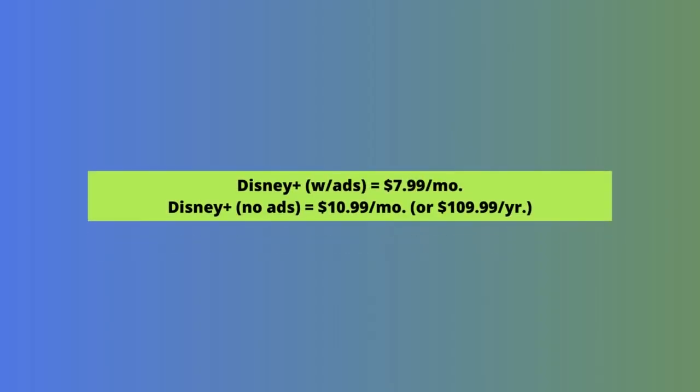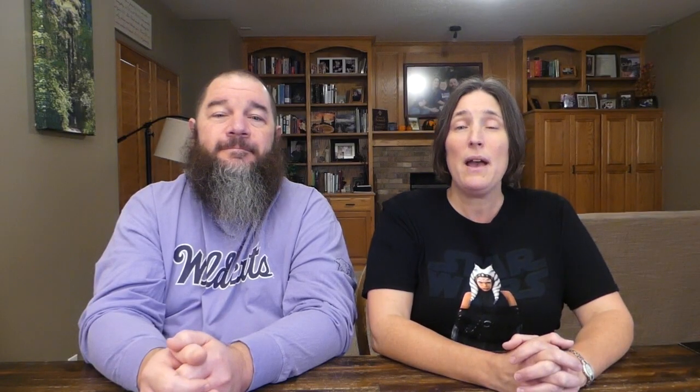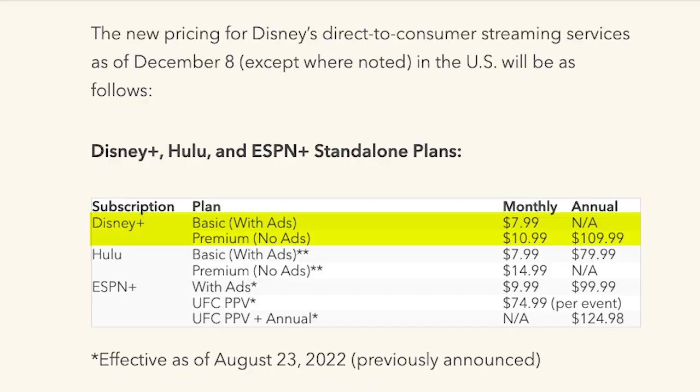Let's start with a quick recap of what's changing on December 8th. In August, Disney announced that a new ad-supported Disney Plus subscription tier would launch on December 8th. As we covered in our Hulu Live price increase video, it will also change the plans and prices of the Disney Bundle and Hulu Live. Disney Plus specifically will have two plans beginning on December 8th: a basic plan with ads for $7.99 a month and a premium plan without ads for $10.99 a month or $109.99 a year. There will be no annual option for ad-supported Disney Plus.